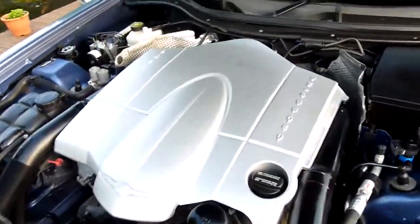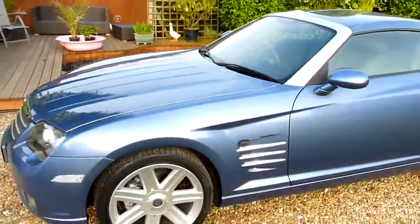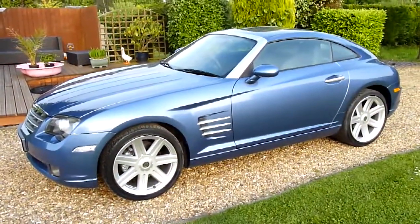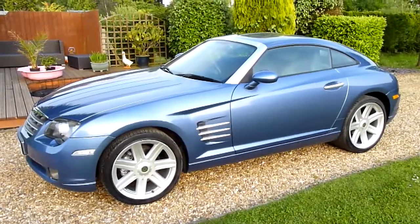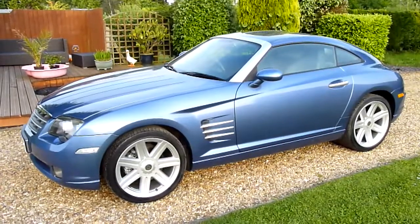And there we have it — that's our video review of our 2005 55-registered Chrysler Crossfire 3.2 Coupe. Should you have any more questions, please give me a call. My name is Stuart and our website is www.sdsc.co.uk. Many thanks for watching.